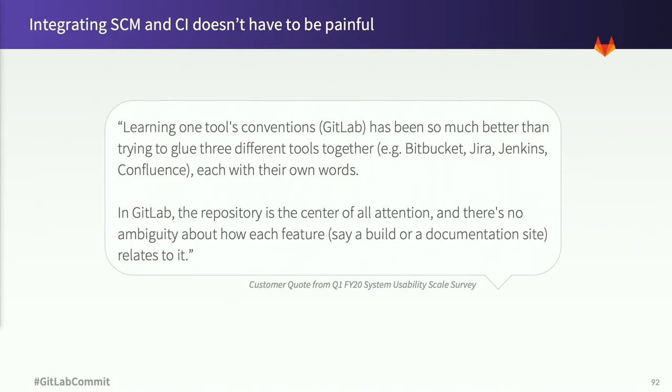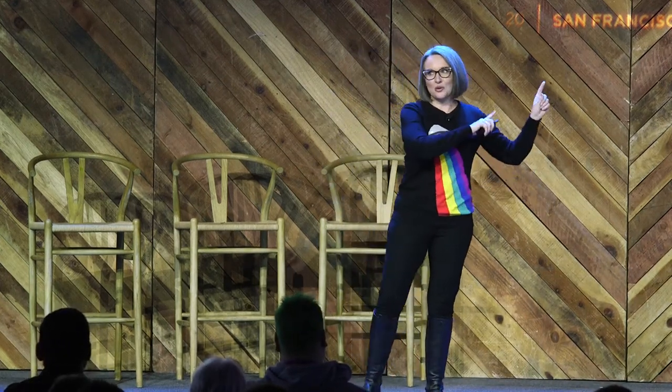Our integrated tool set collects all of the data from the DevOps pipeline, makes it available to every stakeholder, and that empowers them both to give feedback and take action. A quote from our Q1 usability survey did a great job of highlighting the power of bringing SCM and CI together in one tool: 'Learning one tool's conventions has been so much better than trying to glue three different tools together, each with their own words.' During my own UX career, I've worked on more than one project that tried to solve this by layering a custom portal over disconnected tools — and these projects have a history of failure, either because the data models of different systems are incompatible or APIs are incomplete.